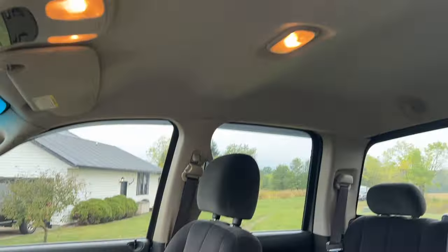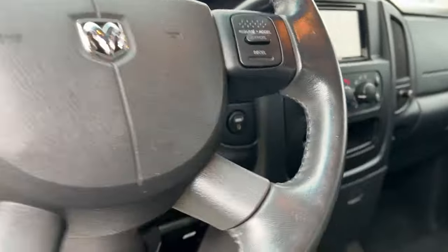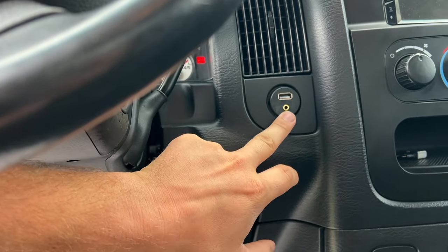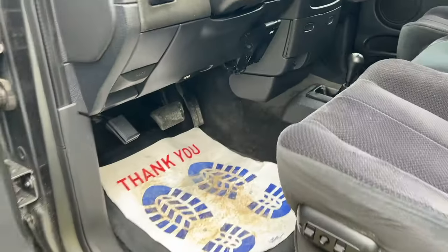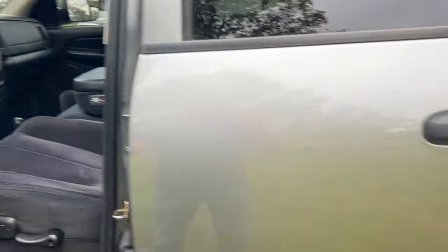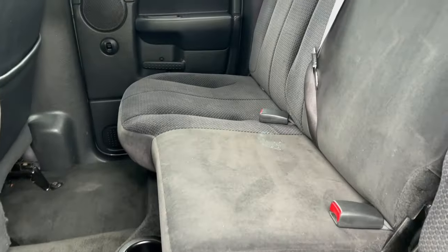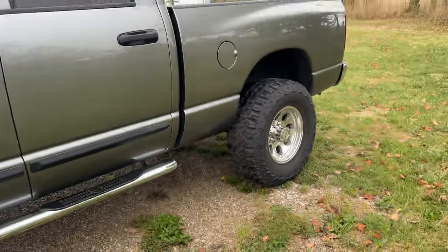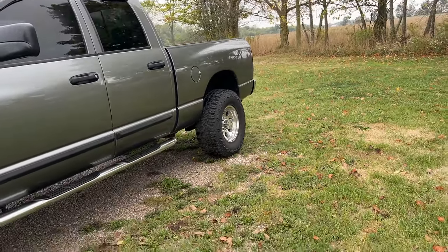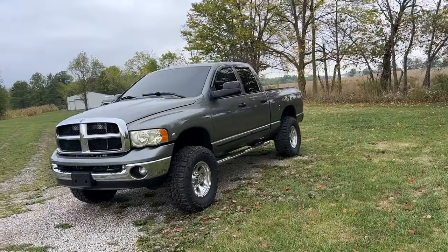No rips, no tears, no stains anywhere in the interior. Super clean truck — even the center console, which is always ripped on these, is not. It's got an Apple CarPlay unit, a USB and auxiliary input, pop-out cup holders, and more outlets down low. Really, really clean truck — this is how you want to find them, but you just never can.